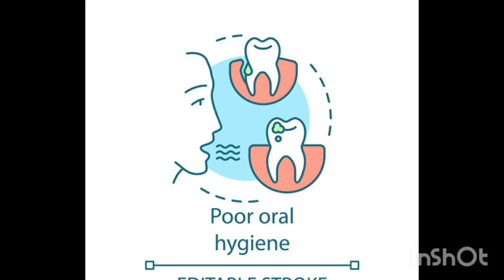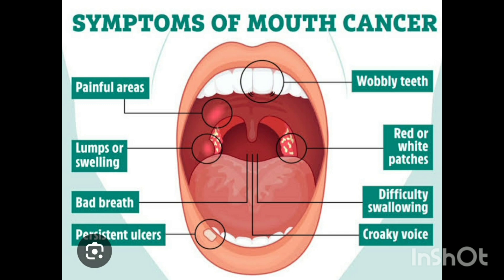Now let's discuss the symptoms of mouth cancer. Watch out for these warning signs: persistent mouth sores that don't heal, red or white patches inside the mouth, lumps or swelling in the gums, lips, or tongue, difficulty chewing or speaking, and unexplained bleeding in the mouth. If you notice these symptoms lasting more than two weeks, see a doctor immediately.